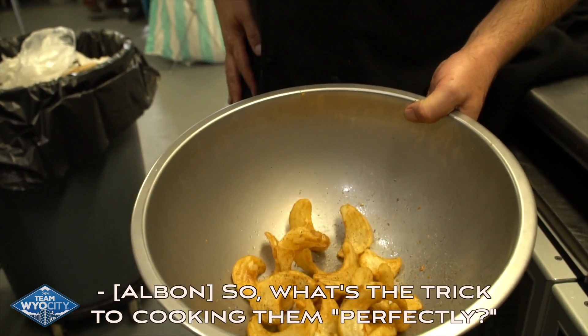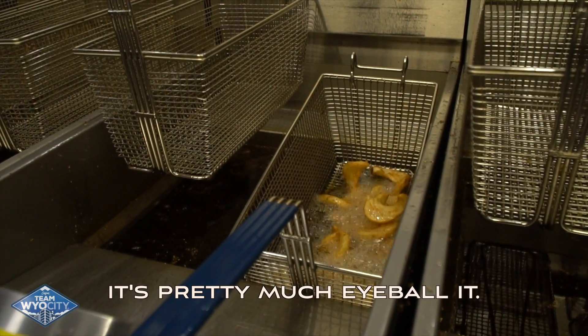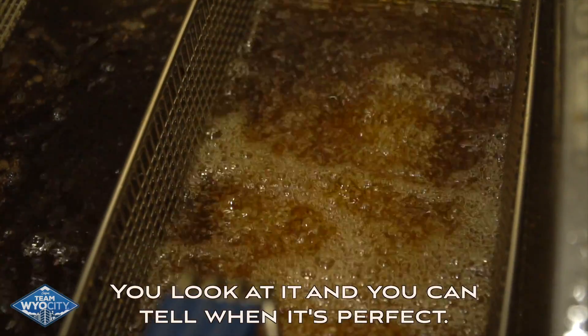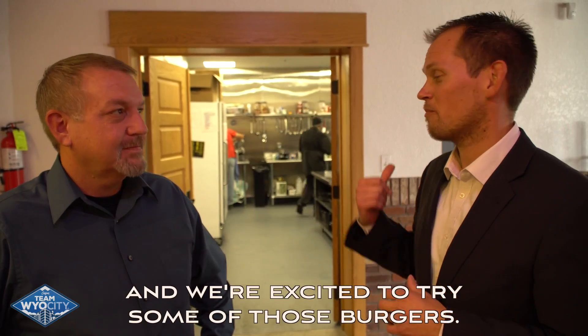So what's the trick to cooking them perfectly? At this stage in my career, it's pretty much eyeball — you don't time anything. You look at it and you can tell when it's perfect. I'm sure impressed with how well this place operates and we're excited to try some of the burgers.